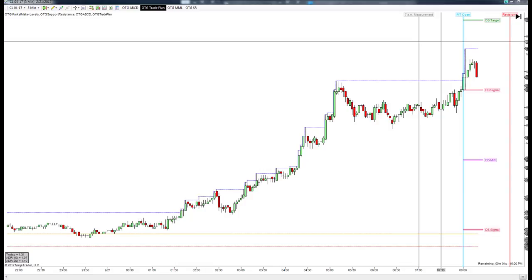Good afternoon, everyone. Jason here. Today is February 21st, and this is your aftermarket update.